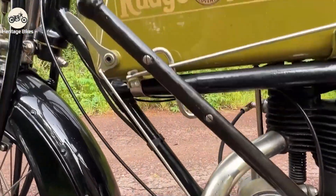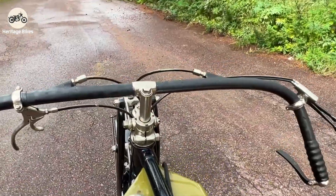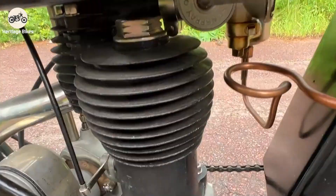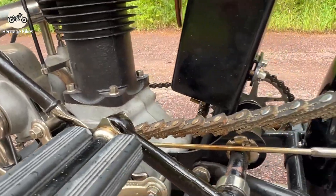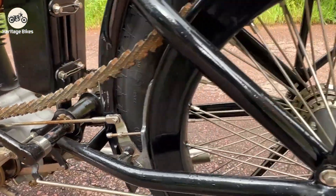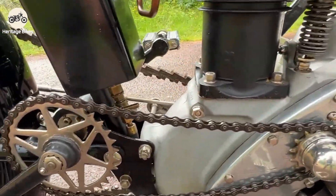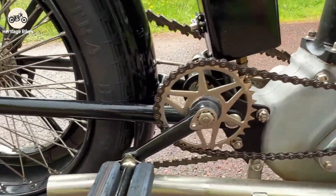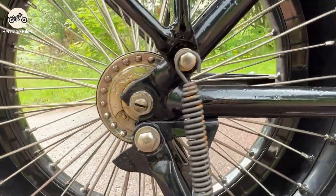It was like having a continuously variable transmission — a CVT — almost a century before your average scooter got one. I'm sure other manufacturers looked at it and thought, "That's overly complicated, nobody needs infinite gears — my fixed two-speed is perfectly adequate for my morning commute to the local pub." They probably weren't saying that after the Rudge Multi left them in the dust at the TT.